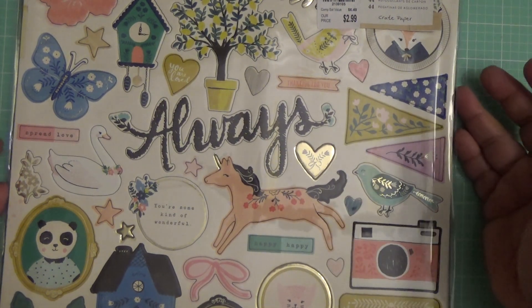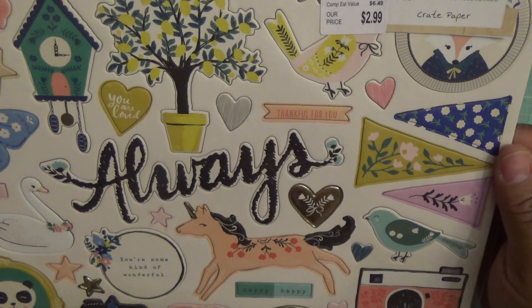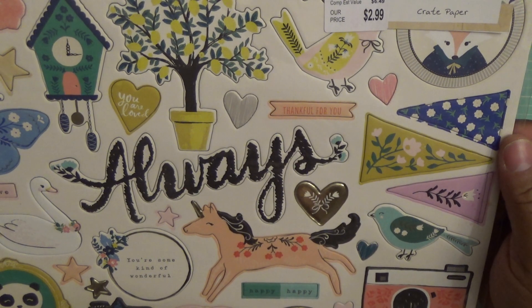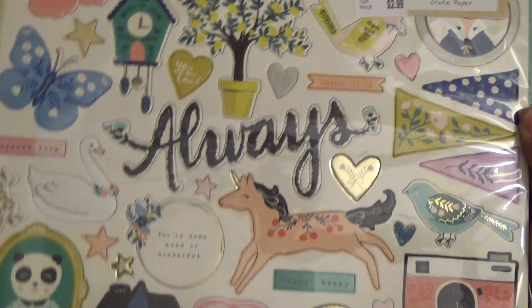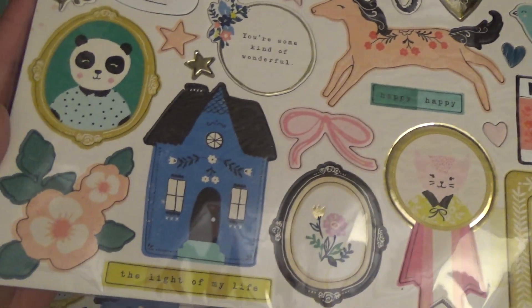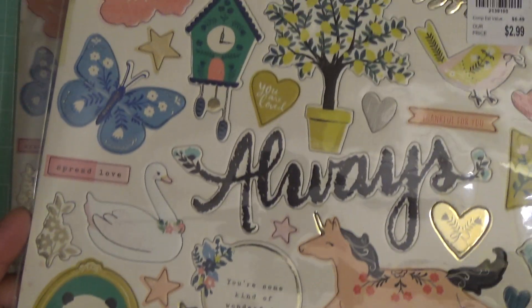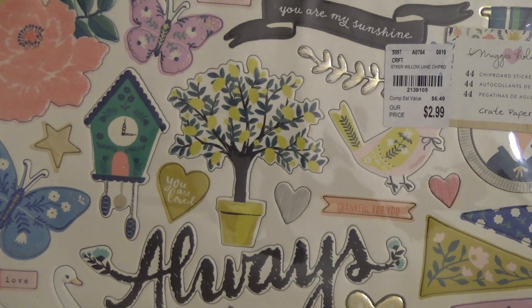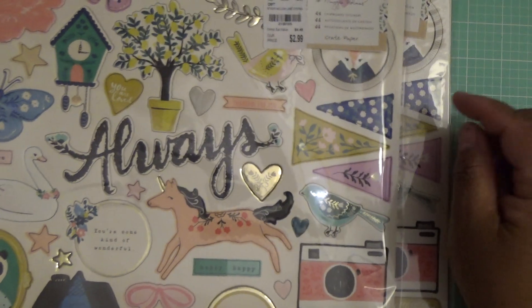And then this sticker set or tip board from Maggie Holmes — this is from Willowling. Always. It's really cute — the house, it's a creepy-looking panda, and that tree is really pretty. So I only got two of those.